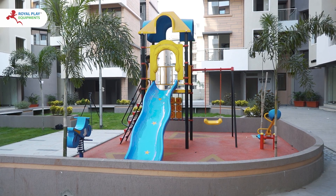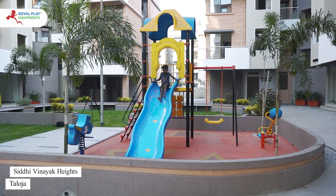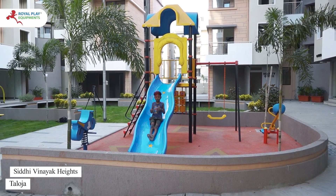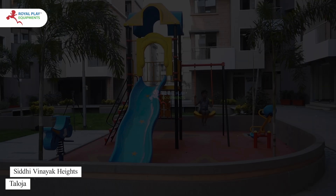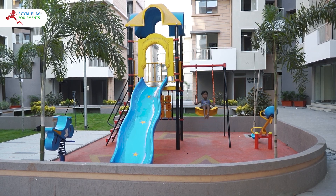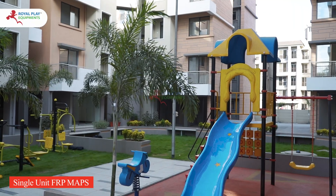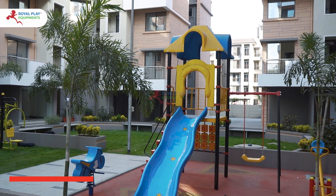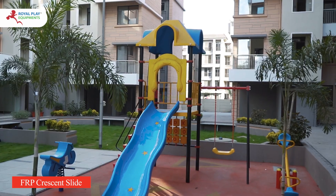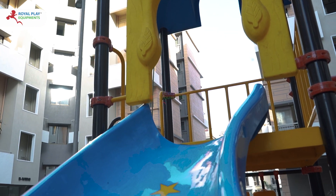In this video, we are showcasing our latest outdoor playing equipment installation at Siddhi Vinayak Heights in Taloja. We've installed a single unit FRP MAPS, which includes a vibrant blue FRP crescent slide adorned with three yellow stars that add a touch of magic as children slide down one by one.